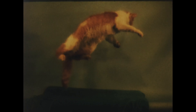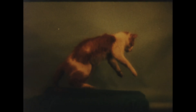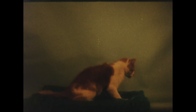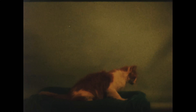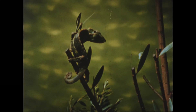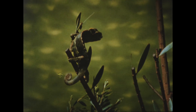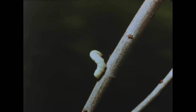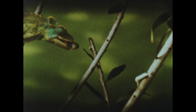A cat falls and lands on its feet in a coordinated movement too fast to be seen until high-speed photography comes to our aid. In the animal world, quickness is a means of survival, but what happens with blinding speed in nature is revealed in much greater detail by the high-speed camera.